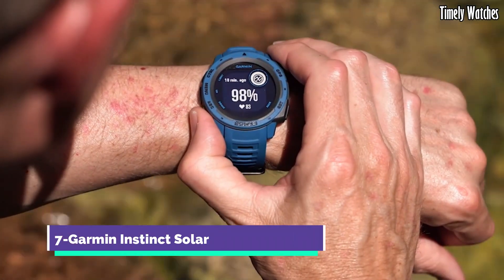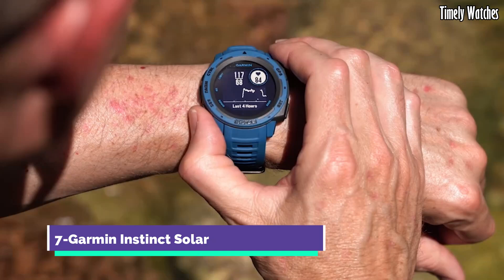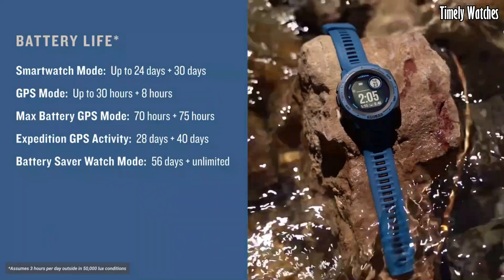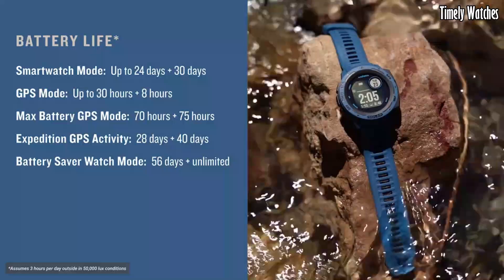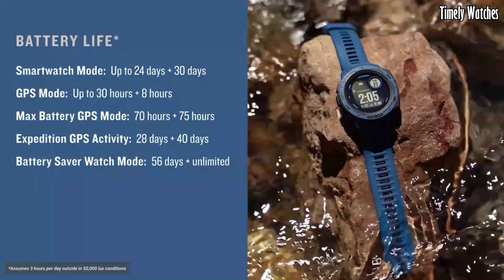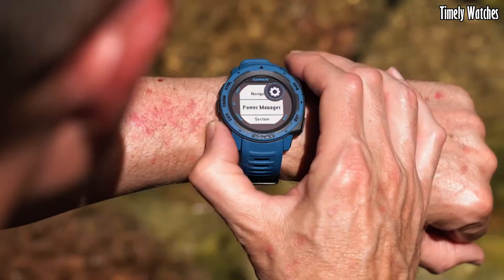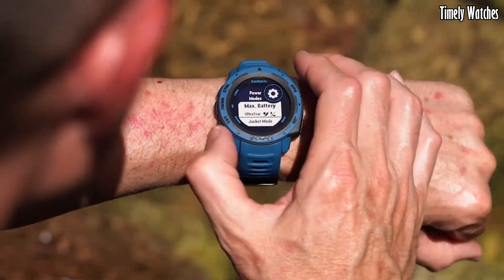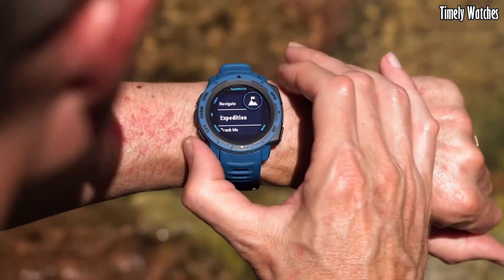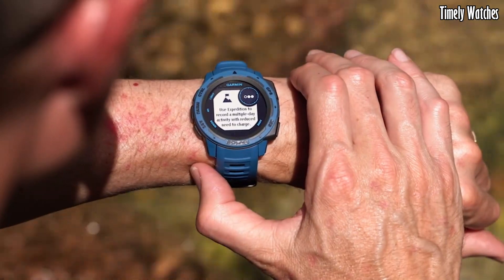Number 7: Garmin Instinct Solar is a robust and outdoor-focused smartwatch designed for adventure and fitness enthusiasts. Its key functions include GPS tracking for accurate location data, heart rate monitoring for fitness tracking, and a variety of sport modes for activity tracking. What sets it apart is its solar charging capability, allowing it to extend battery life with exposure to sunlight.